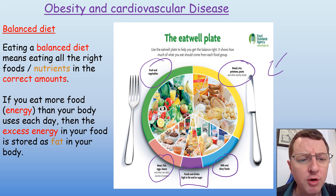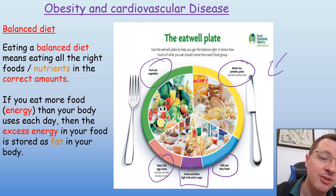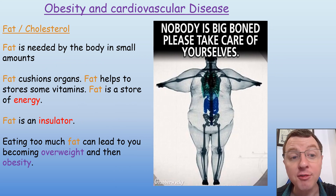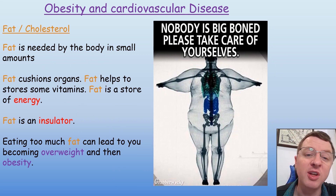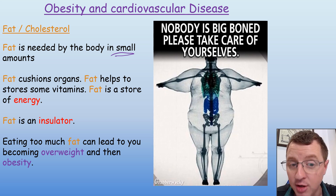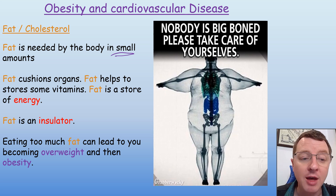If you eat more food containing energy than your body uses each day, then that excess energy will be stored as fat in your body. That fat or cholesterol is needed by your body but only in very small amounts. The fat will cushion your organs, help you to store some vitamins, and fat itself is a store of energy and also an insulator. It will help to keep you warm and help to maintain the constant temperature inside your body of 37 degrees.